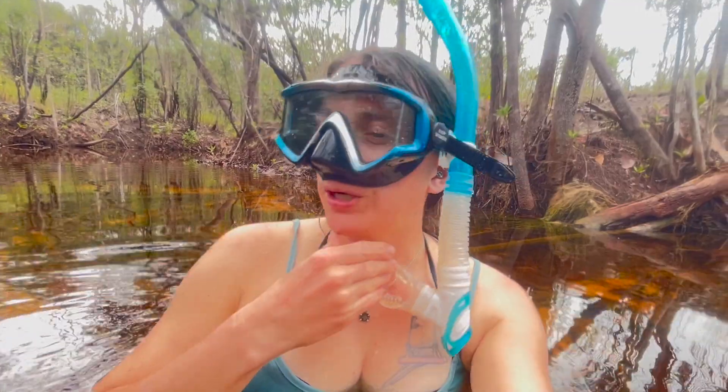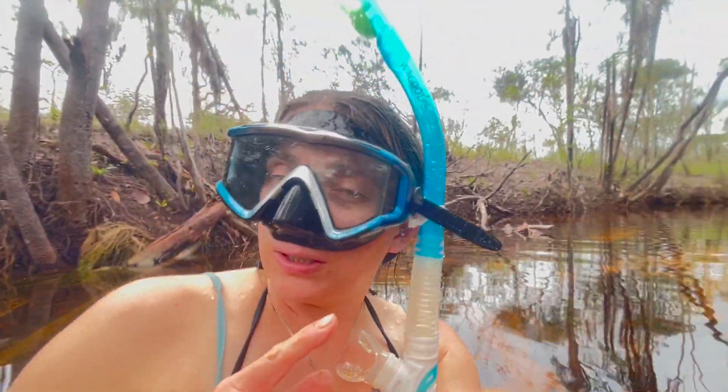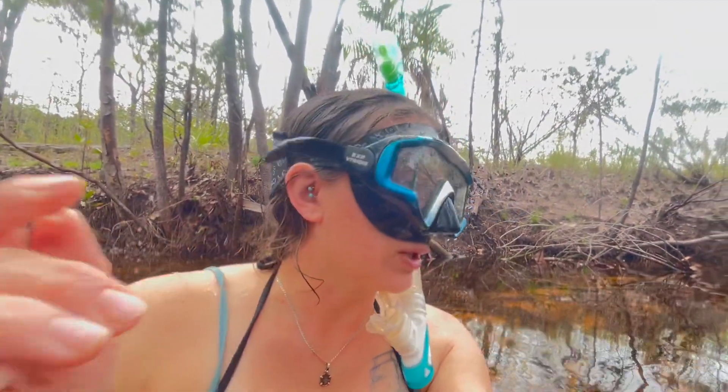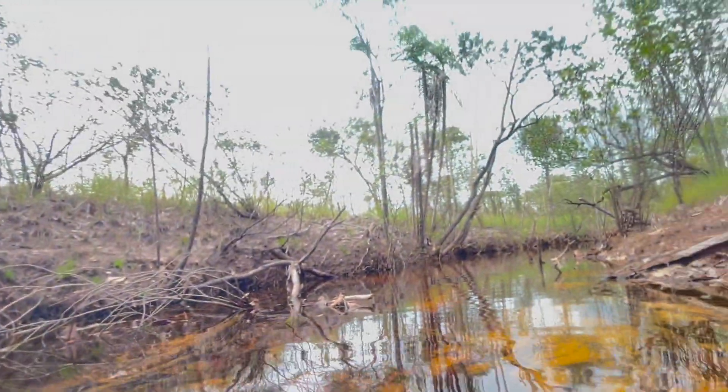I wanted to show you this situation because you might not believe me otherwise. This is a very tiny little creek near the Aturia River — a place called Scotts Creek — and it is full of fish. It's a little bit lighter tinted dark black water than the rest of the stuff in this river system, and the fish here are just mind-blowing.